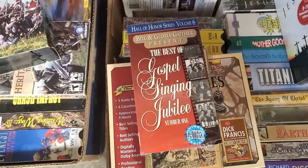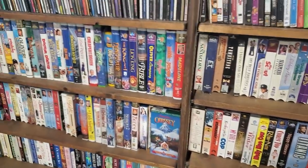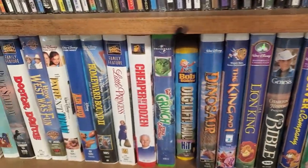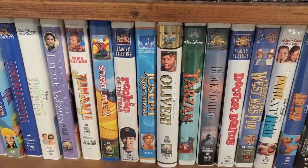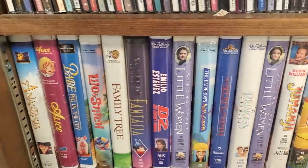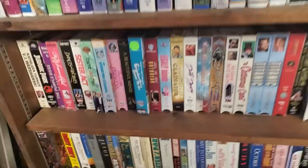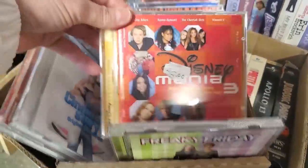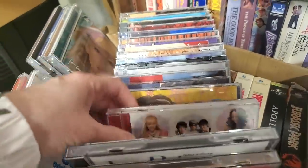Some Gospel Jubilee, and just tons and tons of videos — they've got The Lion King, The Grinch, Dr. Doolittle, Tarzan, Jumanji. It just goes on and on. I think I saw Dirty Dancing and Sister Act, Freaky Friday. You really should check out your Habitat ReStore — you never know what you're going to find there.